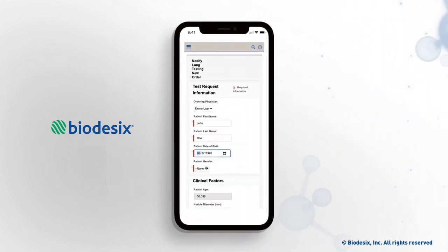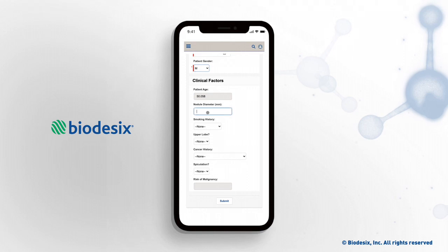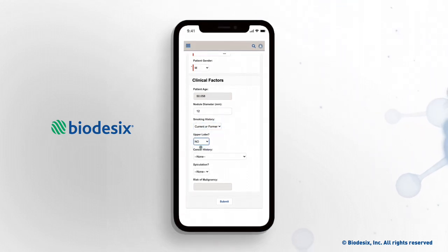First, information about the patient and their lung nodule is completed to ensure that they meet the intended use criteria.